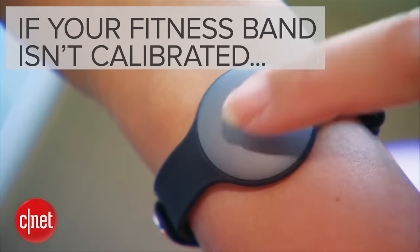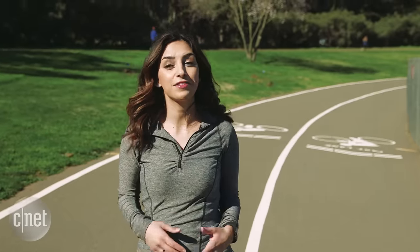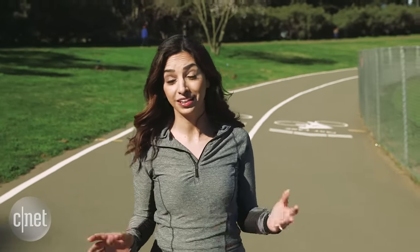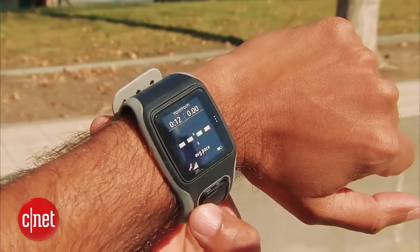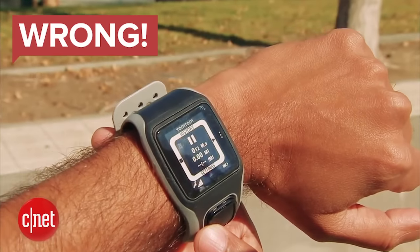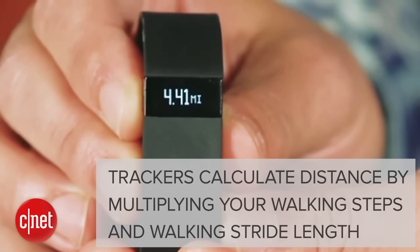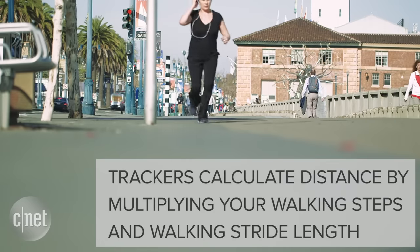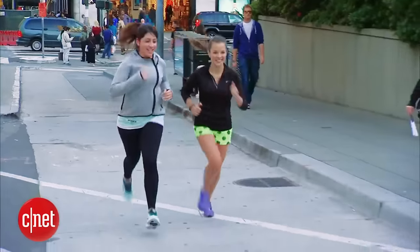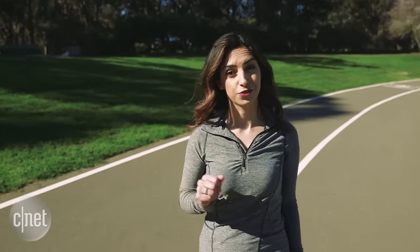If you're using a fitness band and it hasn't been calibrated, you're doing it all wrong. I have some bad news for you. Whatever mileage you track today, you might have walked more or less than what your fitness tracker is actually showing you. That's because by default, trackers calculate the distance by multiplying your walking steps and walking stride length, and stride length is set by using your height and gender. So if your tracker guessed your stride length wrong, then your distance is wrong too.